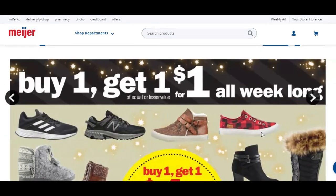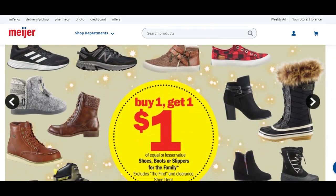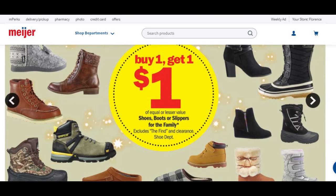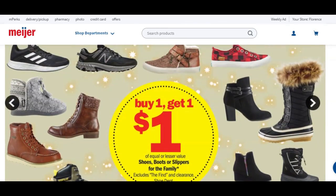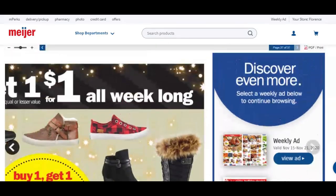Buy one, get one for a dollar all week long on your shoes — so a good time to get everybody in the family shoes if you didn't get those awesome Skecher deals. Lots of different shoes showing. They will vary on price. And that's the end of our Black Friday ad.